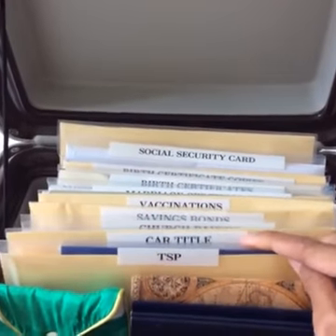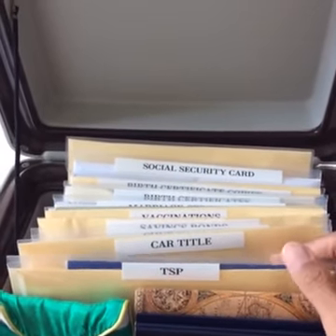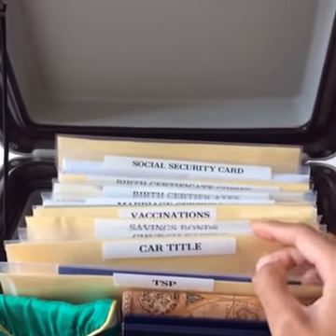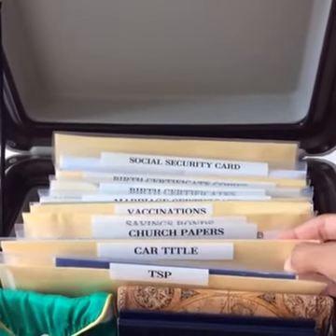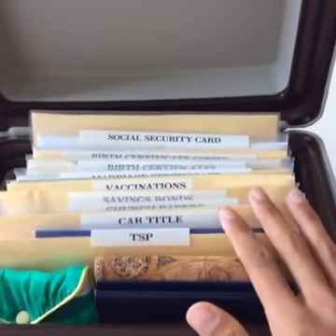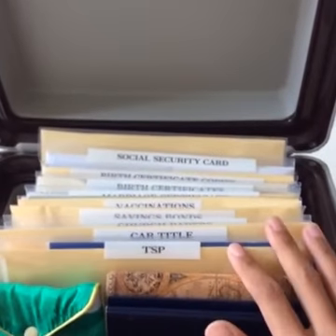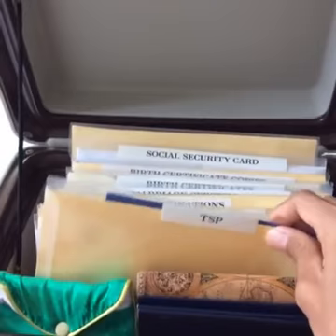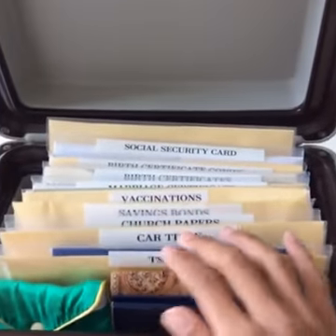The TSP is a 401k from when I was in the military, so that's something important I need to keep. We also have our car titles in here — the key information is covered to protect it from going public, but it's all there behind this yellow paper.